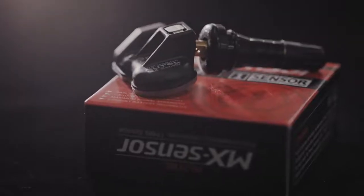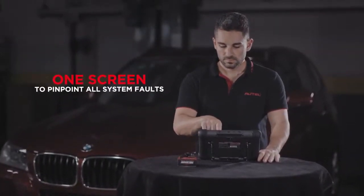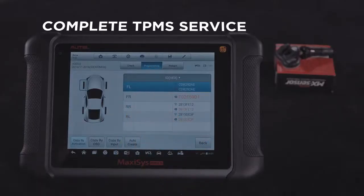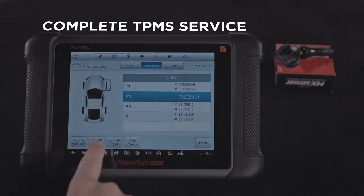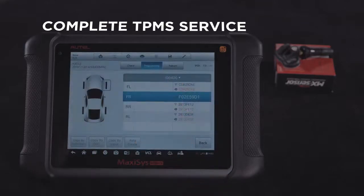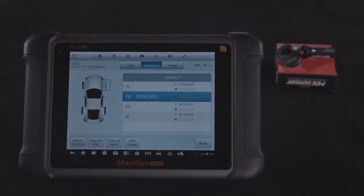The MS-906TS makes sensor replacement easy. Autel's programmable universal MX sensors can replace OE-level TPMS sensors, and the tool can quickly program a new MX sensor for the serviced vehicle with four methods: copy by activation, copy by OBD, copy by input, and auto-create. Cloning sensor IDs to new sensors is a valuable TPMS programming asset — the technician does not need to relearn new sensor IDs to the TPMS module, saving project time.